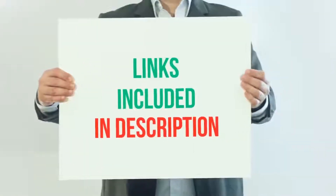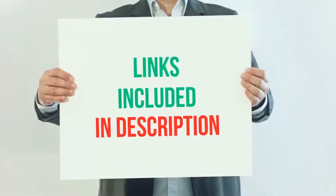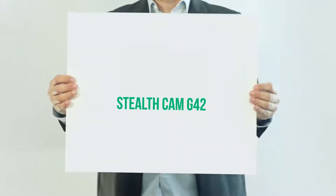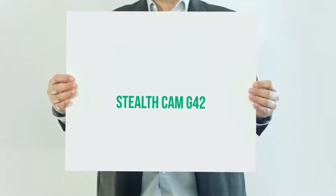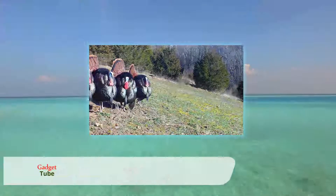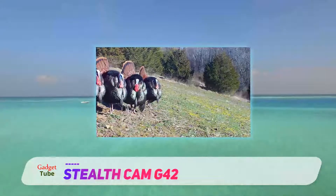For more information and current price, I included this product link in the description. Stealth Cam G42 — an eye in the woods — capture all the wildlife actions with the help of Stealth Cam G42 NG Trail Camera.